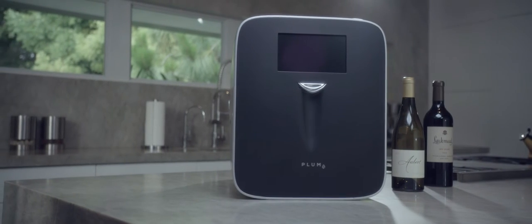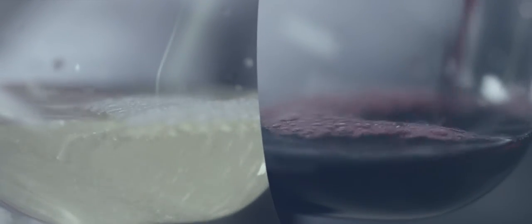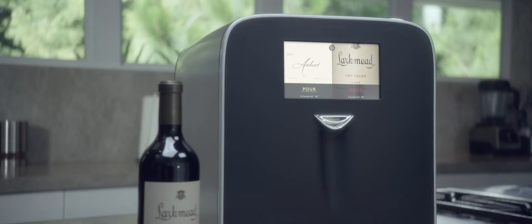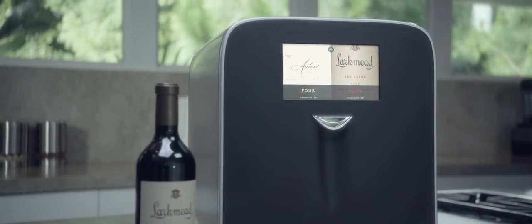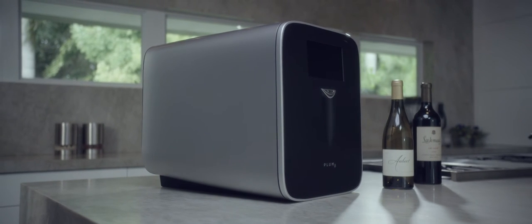Solid state cooling silently chills each bottle of wine so you can have chardonnay at 48 degrees and a cabernet at 66 at the same time. Plum employs motorized double cord needles that pierce any closure, including natural cork, artificial cork, and even metal screw caps, and pressurizes the bottle with argon gas, keeping your wine preserved for up to 90 days.